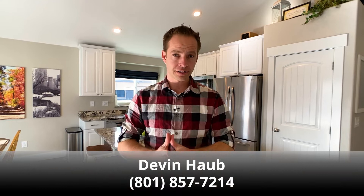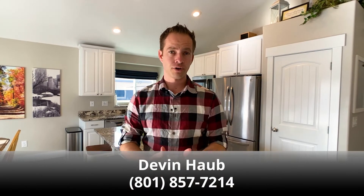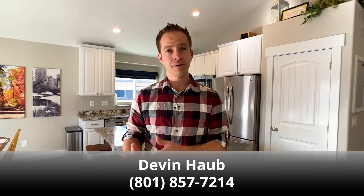I hope you enjoyed watching this video tour and got a good feel for the layout of the home and its features. If you'd like to see it in person, feel free to call or text me, or reach out to the agent you're already working with. Thanks for watching.